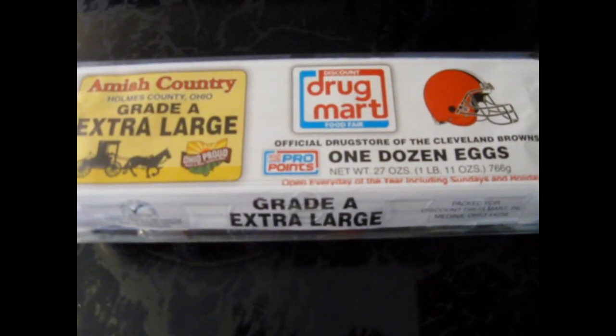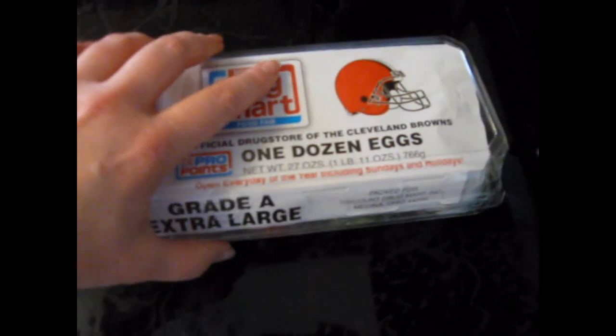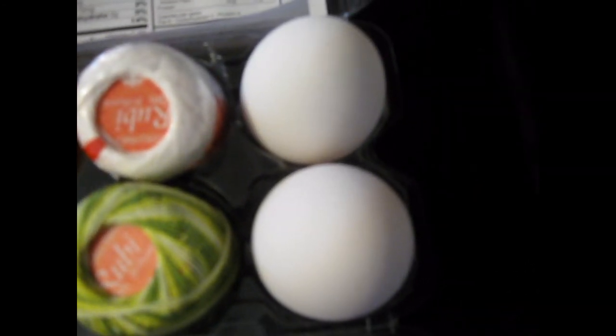Drug Mart Extra Large Amish Eggs. Let's look inside. Those aren't eggs — it now holds crochet thread!